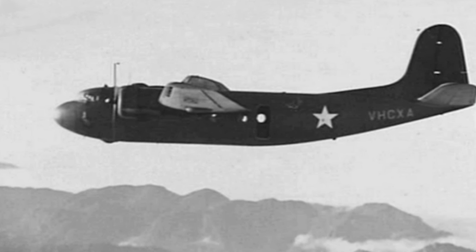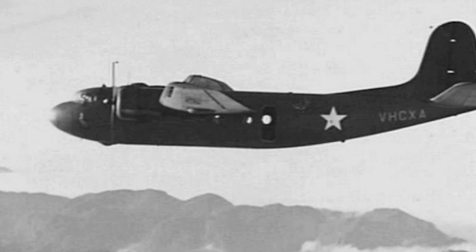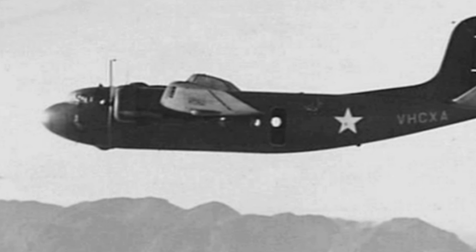Unfortunately, none of the original 12 DC-5s are known to have survived to the present day. Efforts have been made to locate and recover the remains of the Dutch One aircraft in Australia, but so far these attempts have been unsuccessful.